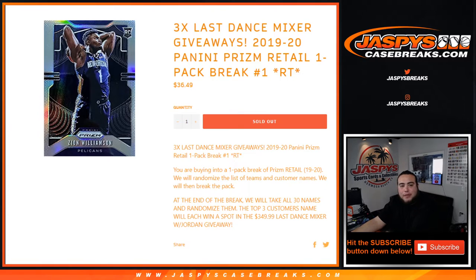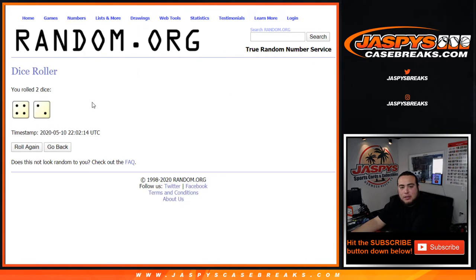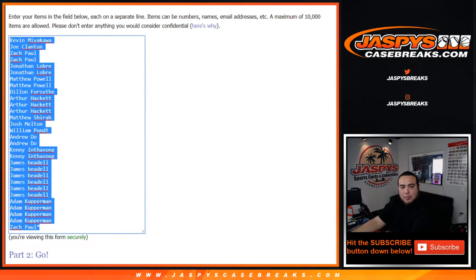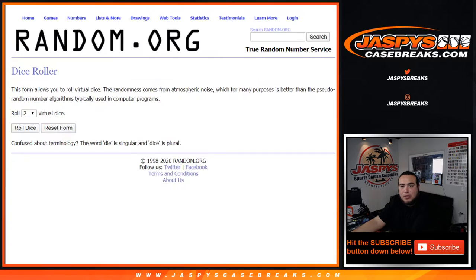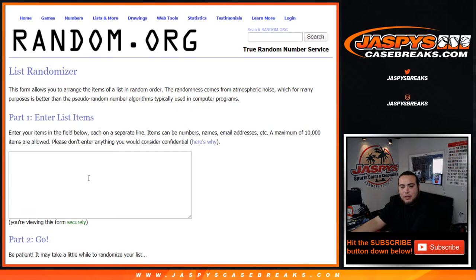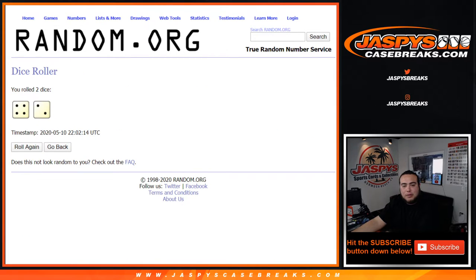So good luck, let's do the pack break first. Roll the dice — four and a two, six times. Before I do that, let me copy and paste the customer names here and put a new dice roller for the end of the break so I don't forget. So again, six times, four and a two.